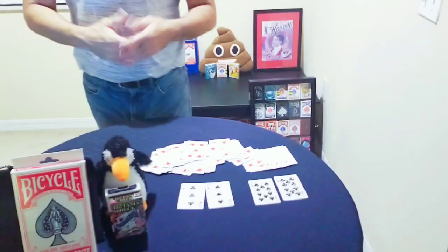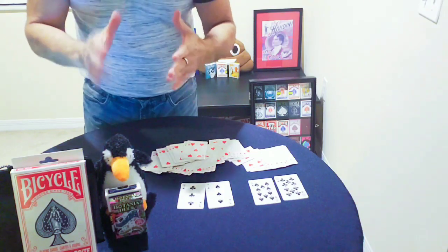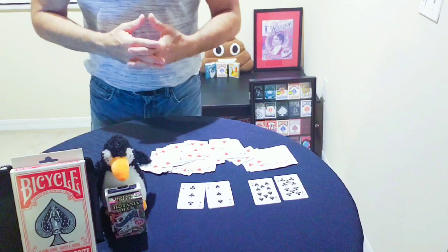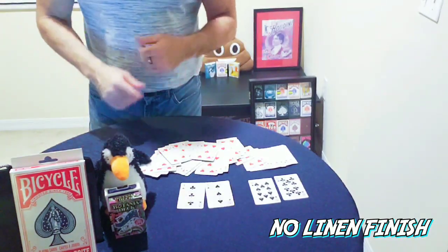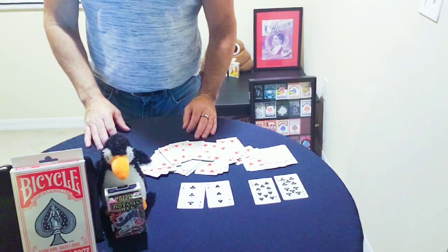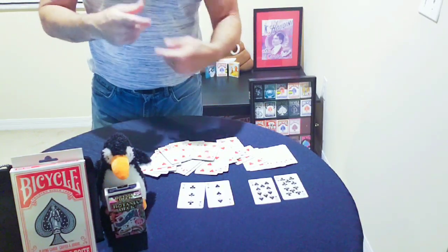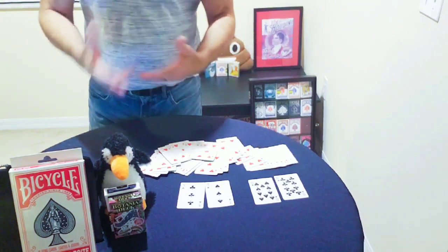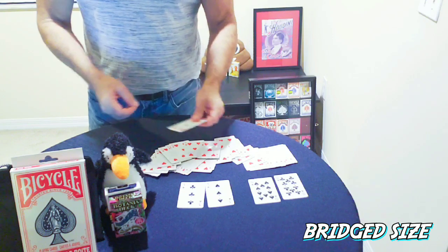These are not your standard USPCC cards — not United States Playing Card Company Bicycle decks or Tally-Ho or anything like that. You're not going to get that linen finish we're all accustomed to handling. They're not full-blown plastic either, but they just don't feel like the cards you and I are used to. On top of that, the cards are not poker size — they're bridge size, so they are smaller.